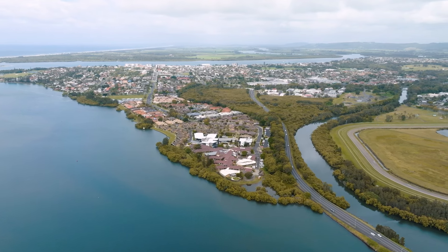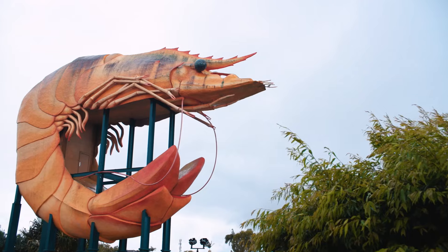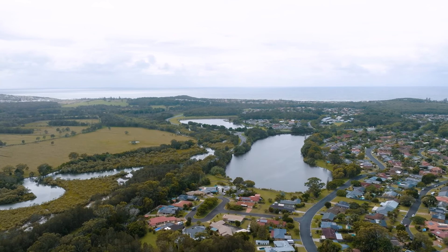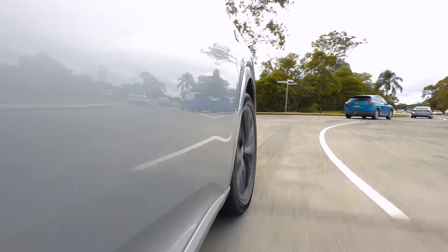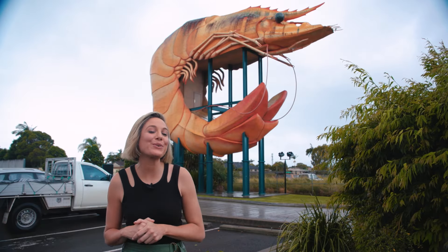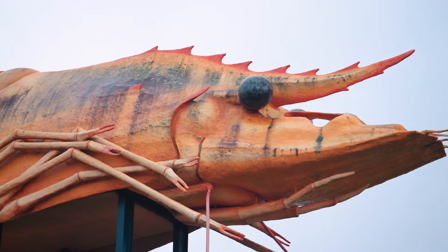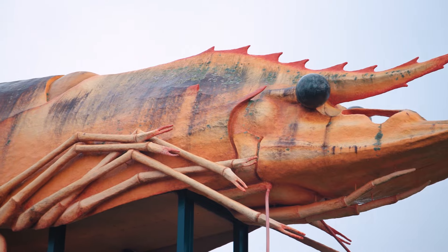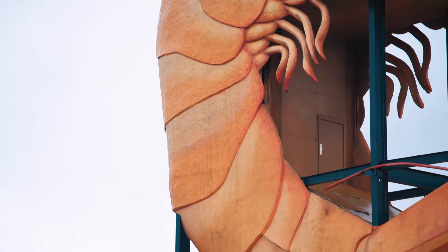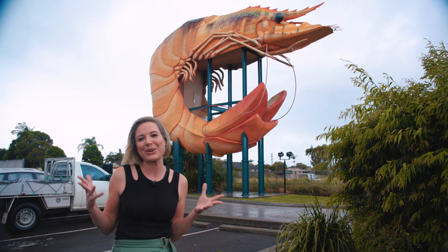Ballina sits where the Richmond River meets the Pacific Ocean, famously remembered on many road trips for being home of the Big Prawn. The town is home to one of the country's best naval and maritime museums and plenty of 19th century public buildings. If you're driving through Ballina you surely won't miss this — the Big Prawn, constructed in 1989 to pay honour to the local prawn industry. It is nine metres tall, weighs about 32 tons, and it's so popular that people have actually written books about it.